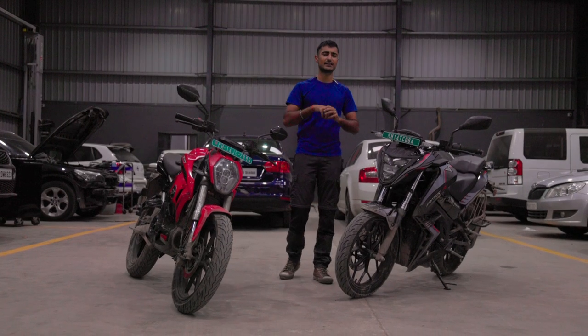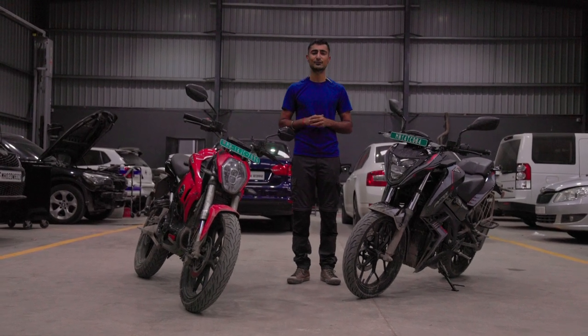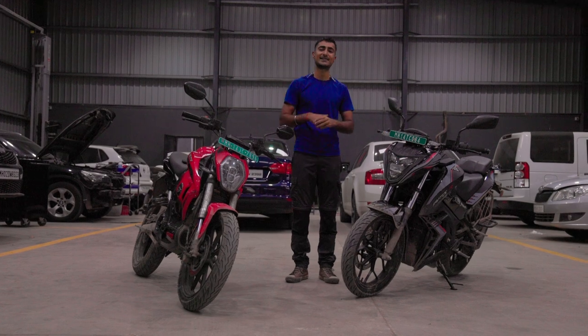What I want to know is what you guys think of these two bikes and which one you would pick. Do let us know in the comments down below. Thank you so much for watching — it's been your boy Bhavneet. I'll see you guys in the next one.